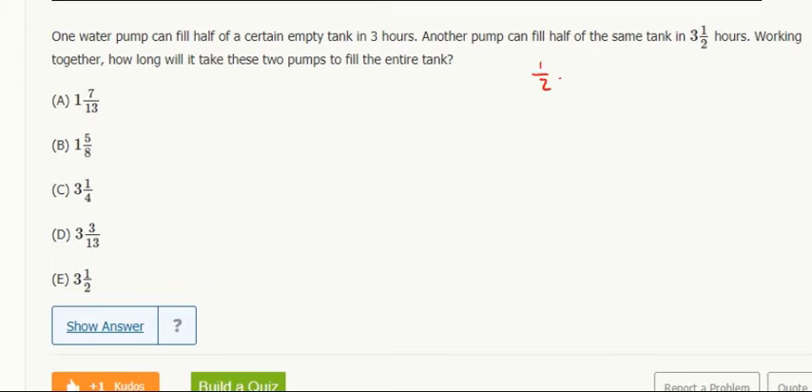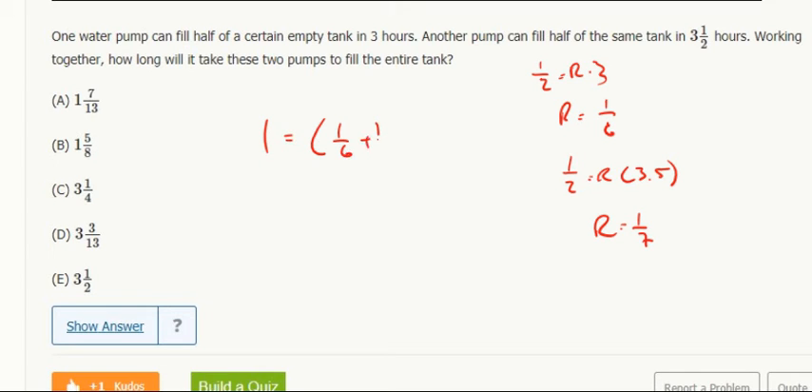One pipe can fill half a tank in 3 hours. Another pipe can do half a tank in 3.5 hours. So those are the rates 1/6 and 1/7. Together, they can fill the full tank at their added rates in some time. I'm going to use t for time.